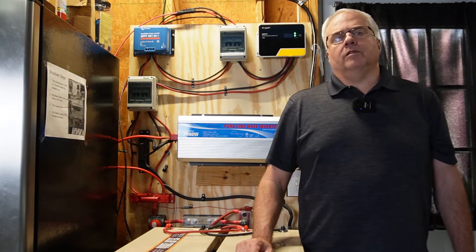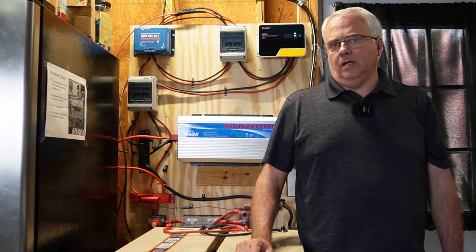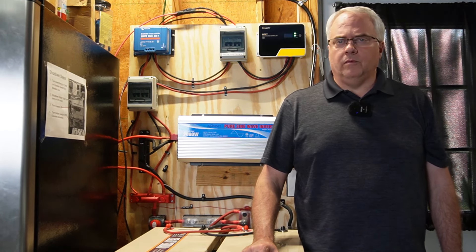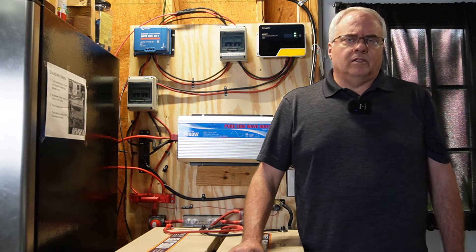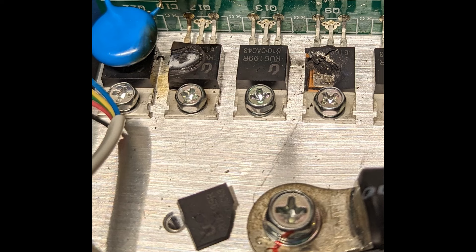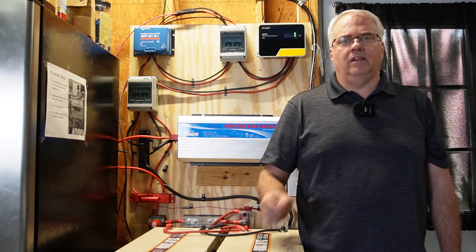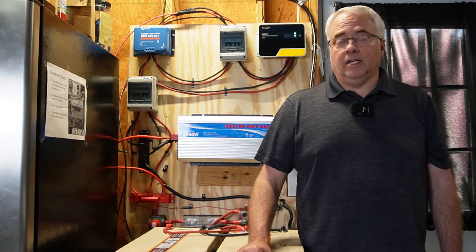I first reached out to Sun Gold Power and sent them pictures of the damage. They replied quickly and said the only thing they could do is sell me replacement boards, which would cost about $500 total — with no guarantee that would even fix it. A brand new unit would cost somewhere between $900 and $1,000. So I talked it over with a friend and decided I would try to replace those damaged MOSFETs myself. It's the only visible damage and they were very accessible, however that is not something I have ever done — the soldering work is very intricate.